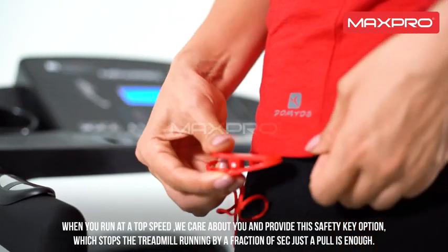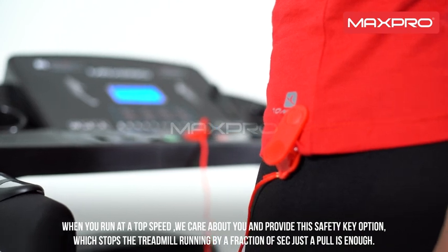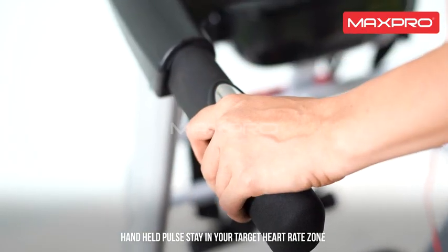We care about you and provide the safety key option, which stops the treadmill running in a fraction of a second — just a pull is enough. Handheld pulses keep you in your target heart rate zone.